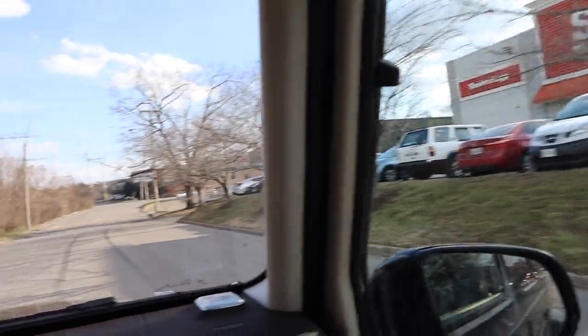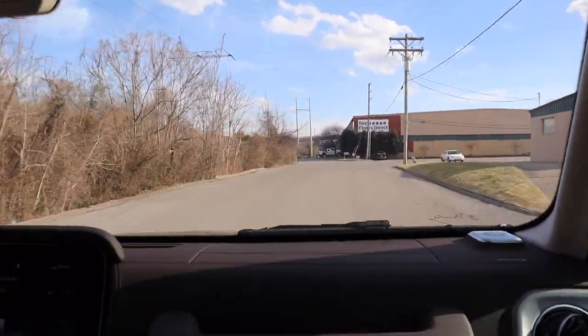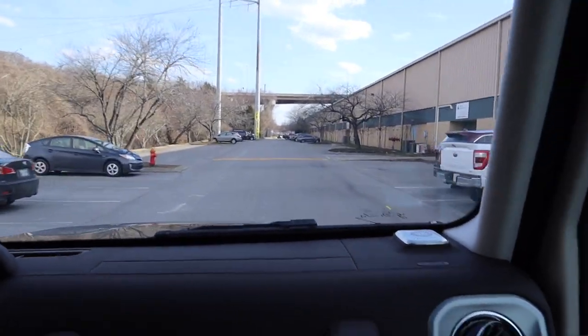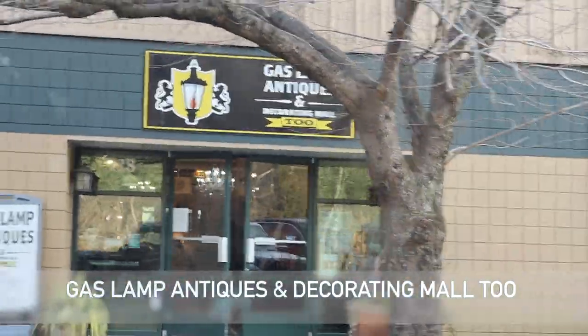When you leave that first Gas Lamp location, there's another half of Gas Lamp Antiques just down the street. They have two separate buildings and they're really big. We'll link it down below so you can get a better depiction of what it's like inside this one — it's more warehouse vibe, more spread out and open. Make sure you check out both locations.